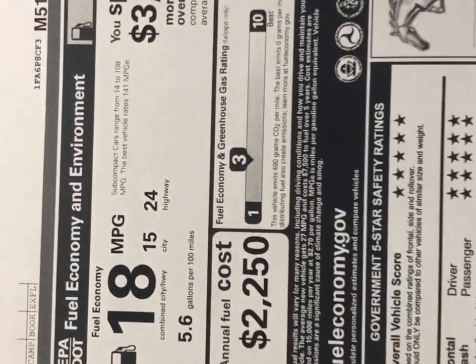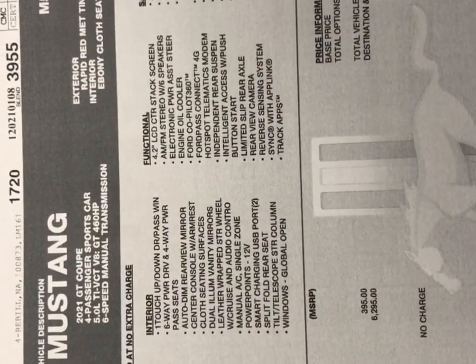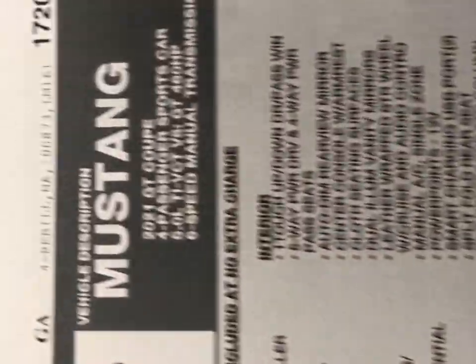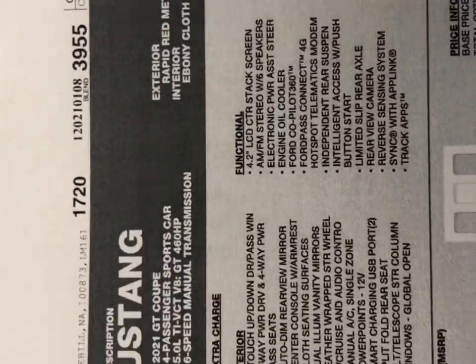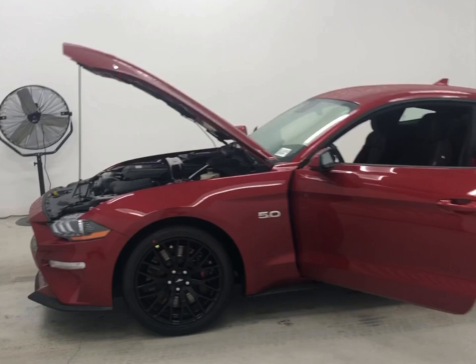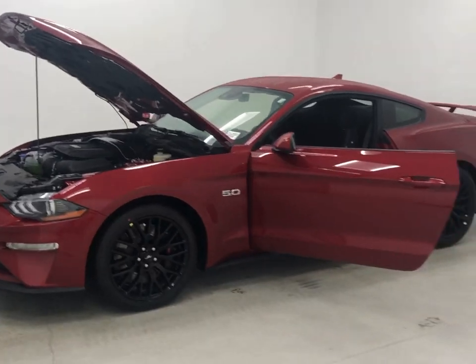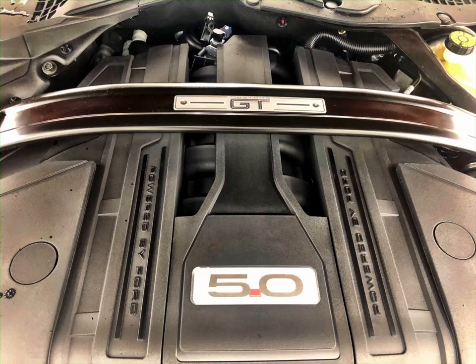Today's vehicle is a 2021 Ford Mustang GT manual, 460 horsepower. It's pretty cool that they even put the horsepower on the window sticker now — you can see it right there at the top. This one's called Rapid Red with an Ebony Cloth Interior, 6-speed manual, and the GT Performance Package. It's got the 19-inch ebony black painted rims, low-profile tires, a Performance Wing on the back, and a 3.73 rear axle.